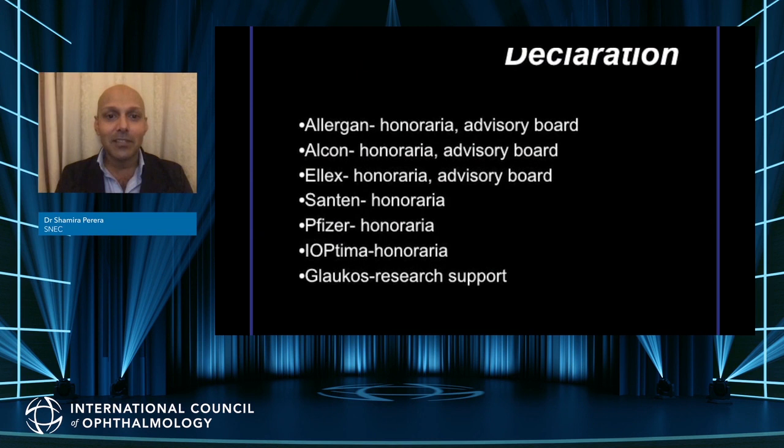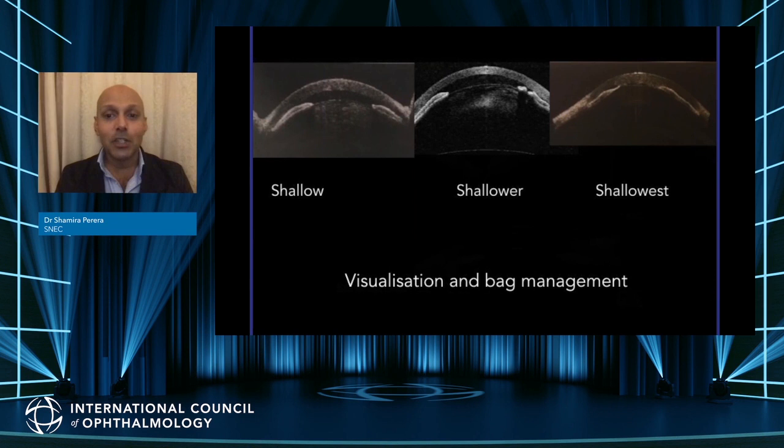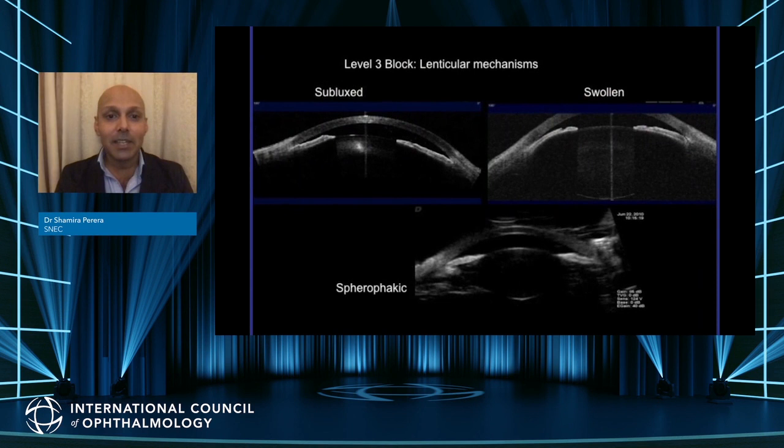Hi, Shamira Pereira here from SNEC. I'll be speaking on how to phaco in the shallowest of eyes. Here are my financial disclosures. I'll be taking you through some cases from the shallow, shallower, and shallowest ACs. In a word, this is all going to be about visualization and bag management.